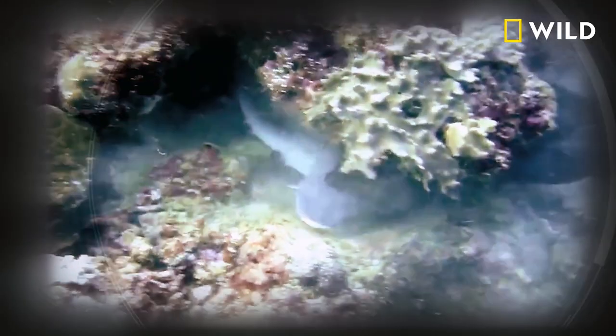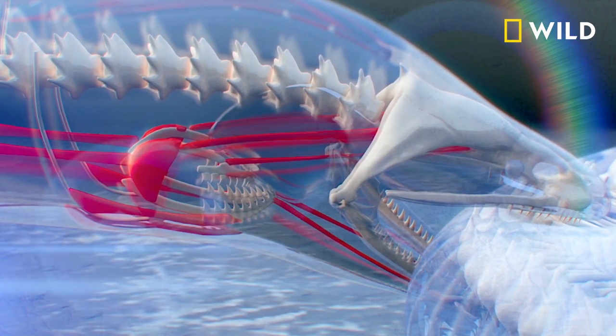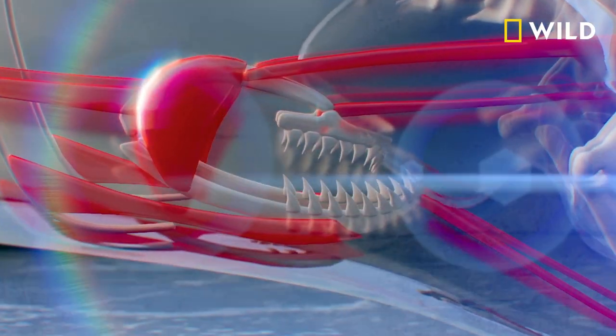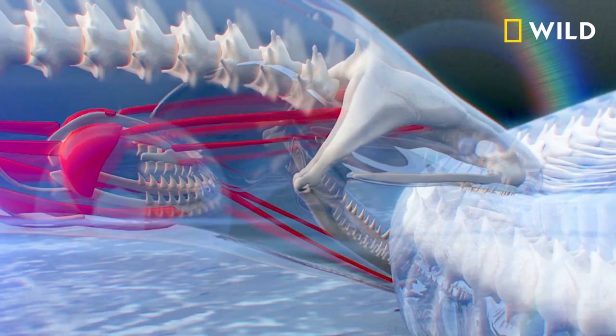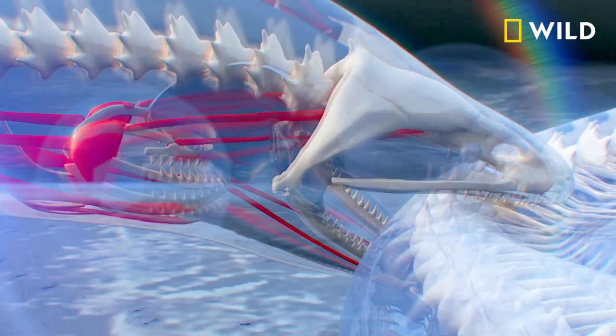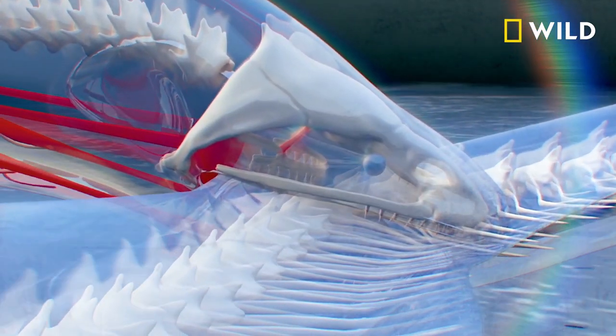This is where a really cool adaptation takes over. How is it going to swallow that shark? It actually has a second set of jaws in its mouth called the pharyngeal jaws, which sit toward the back of the throat. Those can go forward — like the alien in Aliens — grab the shark, and pull it back toward its throat so it can start to swallow it.